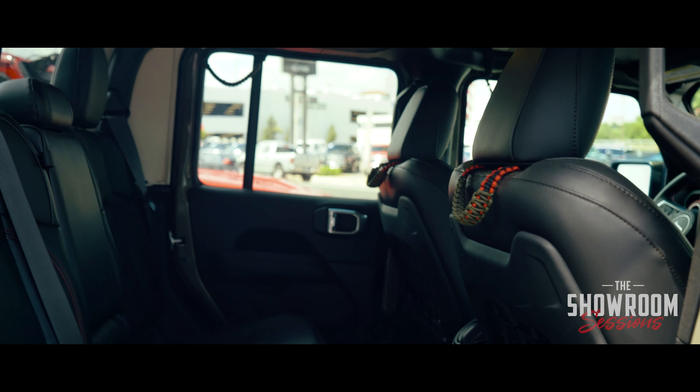This one is fully ready for all your Overland adventures. Decked out with the full roof rack, tent, Rotopax water and fuel canisters, tonneau cover, 3.5-inch lift, and 37-inch tires.